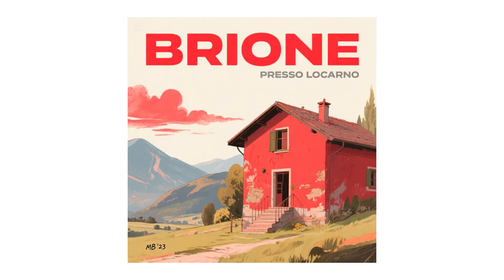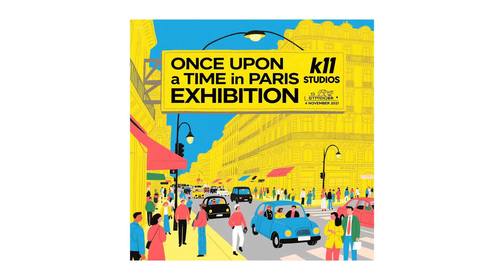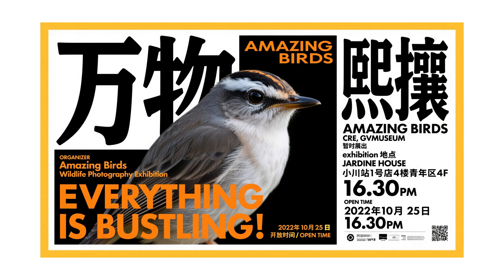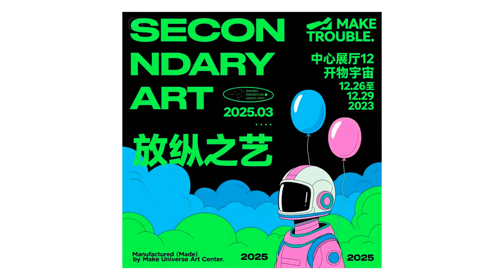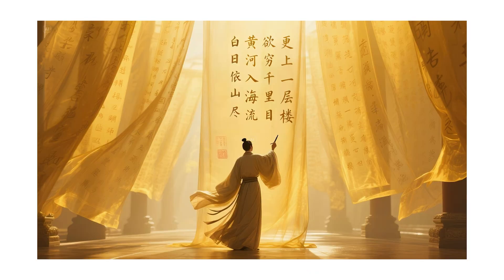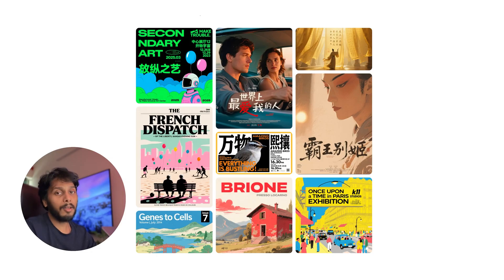Here are a few images generated using this model — they really look like they were done by an artist. Well crafted, I'm just blown away. This is such a complex graphic design; it needs years of experience to do this type of layout. It has generated multiple languages with different font sizes.